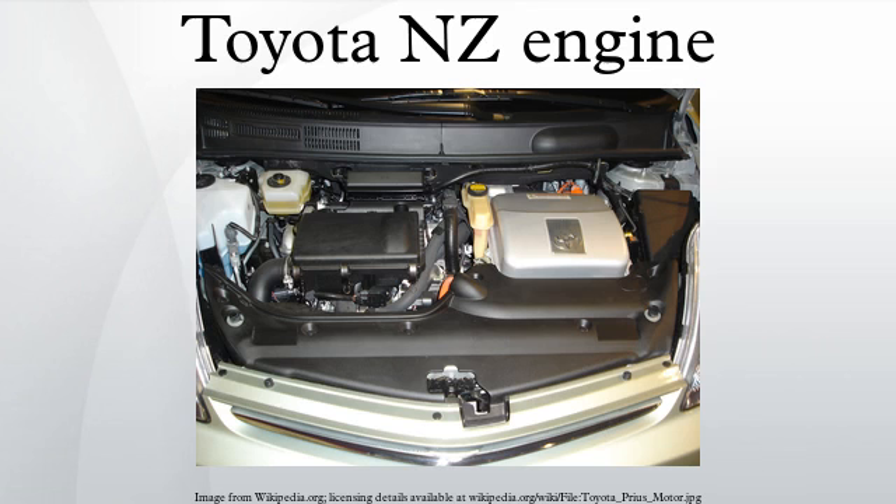The Toyota NZ engine family is a straight four-piston engine series. The 1NZ series uses aluminum engine blocks and DOHC cylinder heads. It also uses sequential fuel injection and has four valves per cylinder with VVTi.